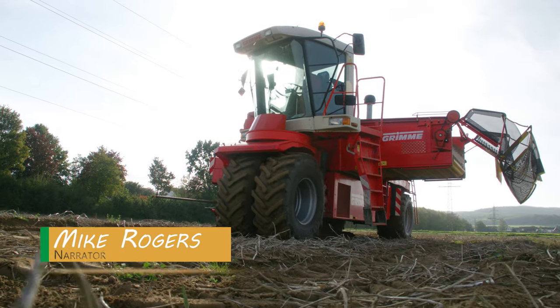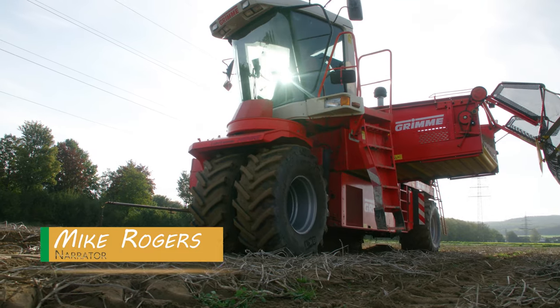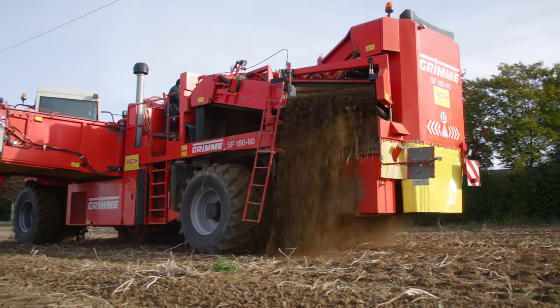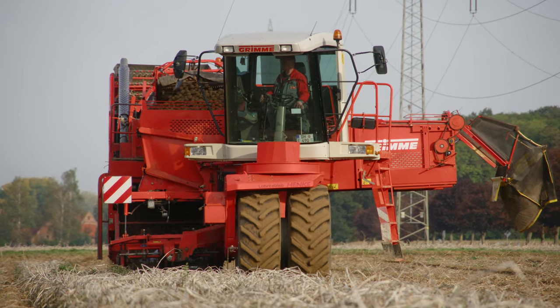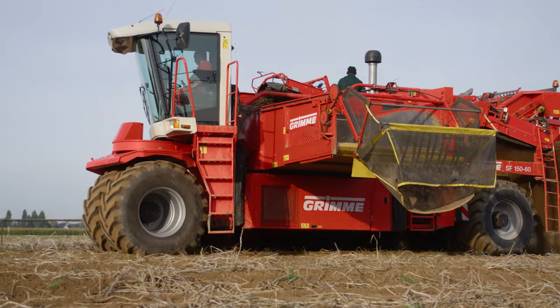Here, you can see the Grimme SF15060, which was acquired back in 2002. Driver Walter loves this self-propelled SF and has so far only ever harvested with this machine. Having been with the business for 35 years, he's one of Henke's longest-serving team members.